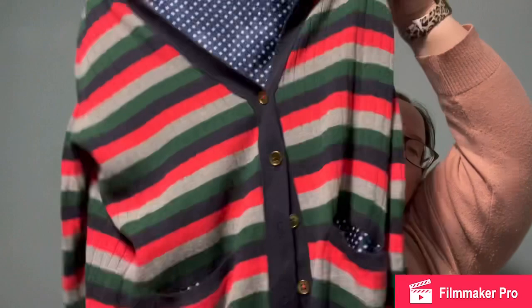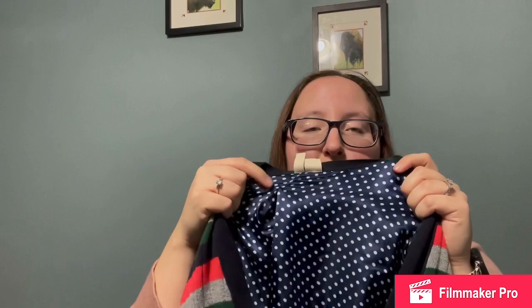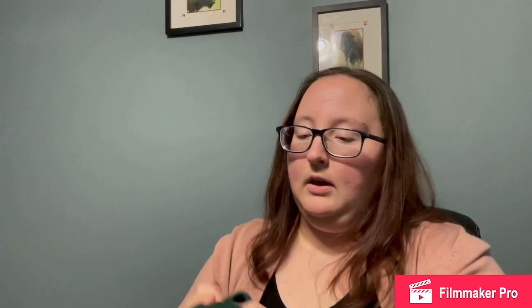Then I got this Anthropologie Moth piece. It is an adorable striped cardigan with double front pockets and full gold buttons, long sleeve. The inside has a contrasting polka dot pattern. It is a large. I am really excited to get this listed — I think it's perfect for the current season.